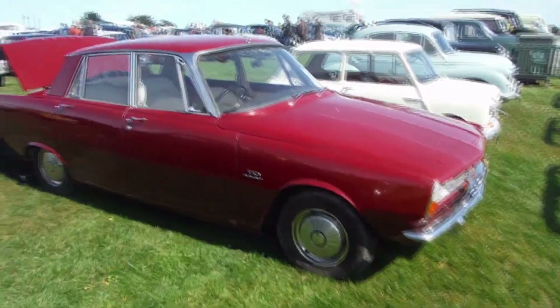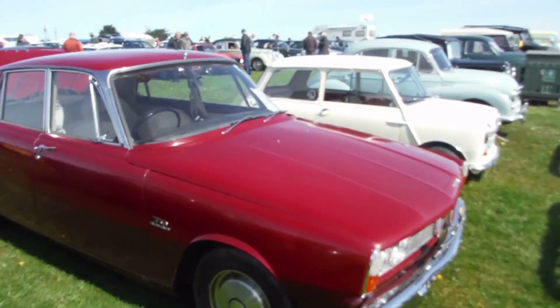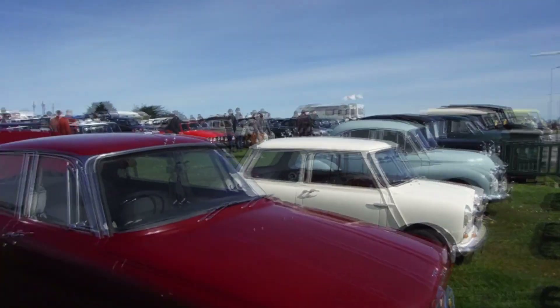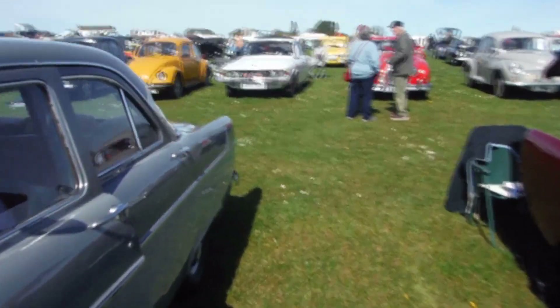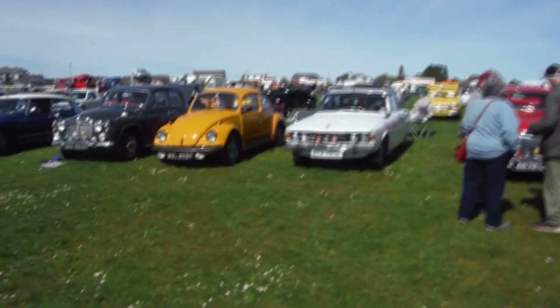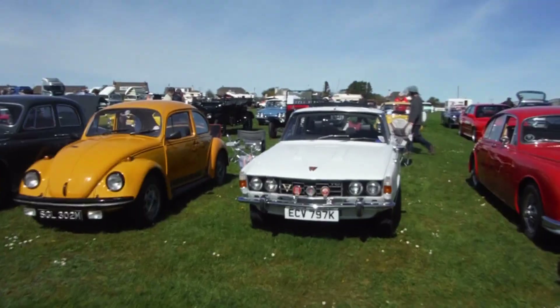A Rover 2000 — a car I admire. I keep thinking I'd like to get one of these. And there's another Rover, a 75 over there, and all sorts of things. A V8 Rover — very powerful car to have a 3.5 litre V8 in a car that size.